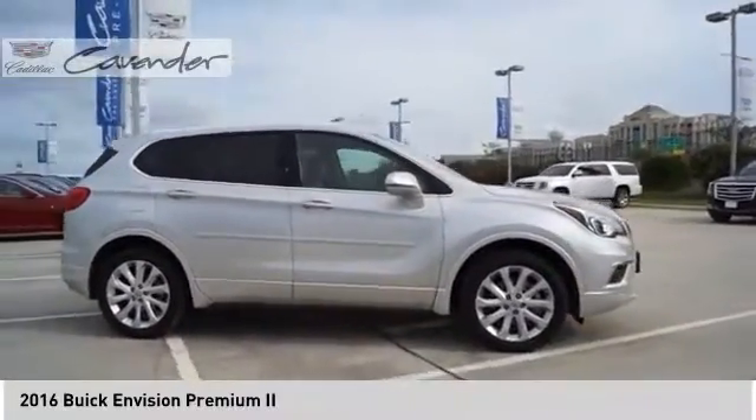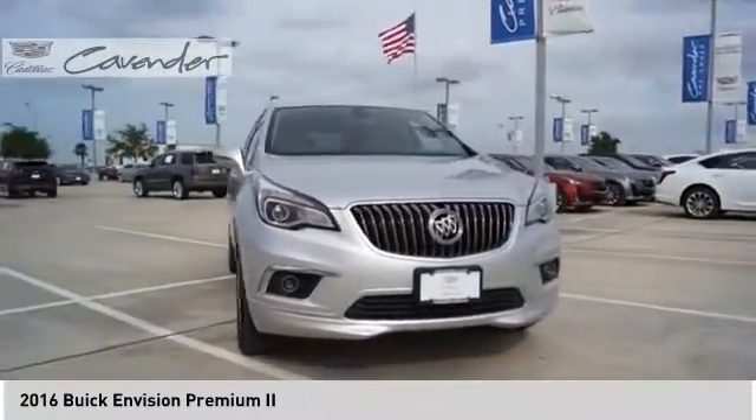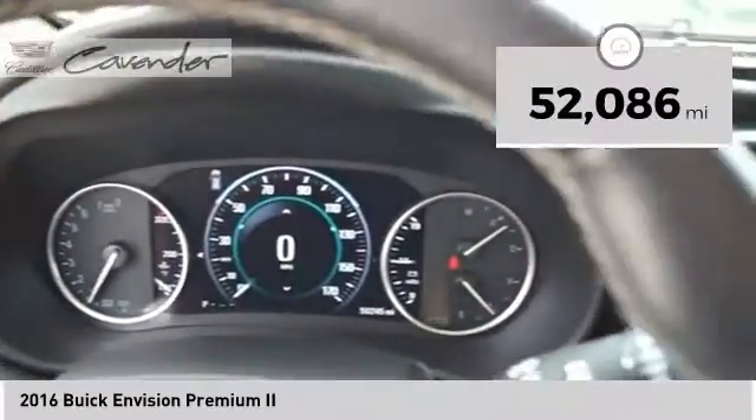The Envision's handsome exterior and well-styled cabin are appealing, while its value-packed features list serves as a cherry on top. This vehicle has less than 55,000 miles.